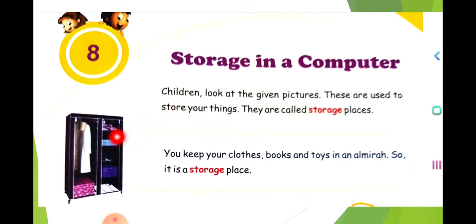So, what is storage on a computer? Let us see by looking at other examples. Look here — what is this? This is an Almera. Look at the given pictures. These are used for storing things. They are called storage places.